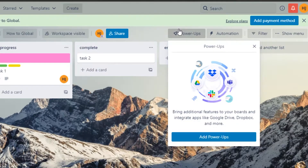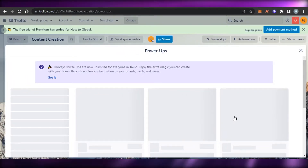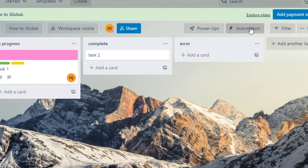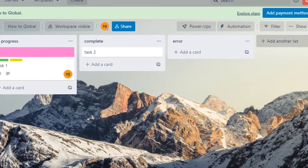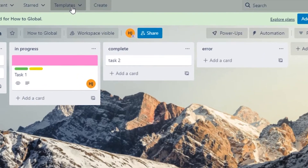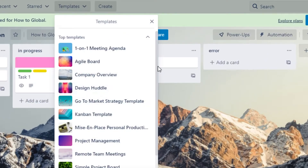We get Power-Ups, which are like integrations — you can integrate anything by clicking on add Power-Ups. In the Power-Up center you can find all the basic applications you want to add to customize your Trello experience. We also have the automation option where we get rules, buttons, and email reports. We have the show menu where we can get stickers and view activity.